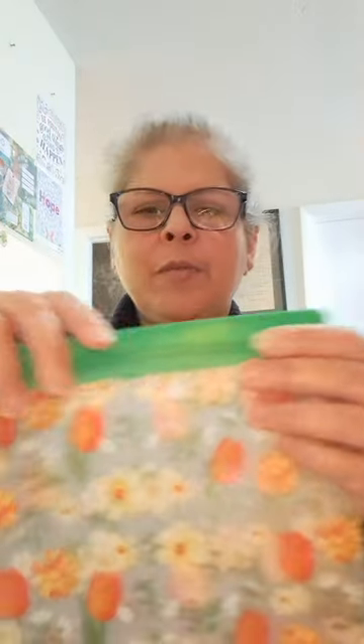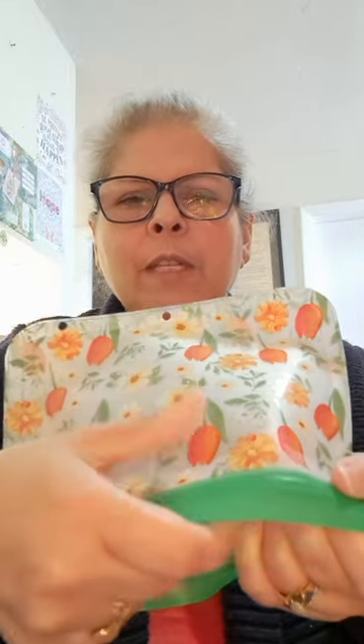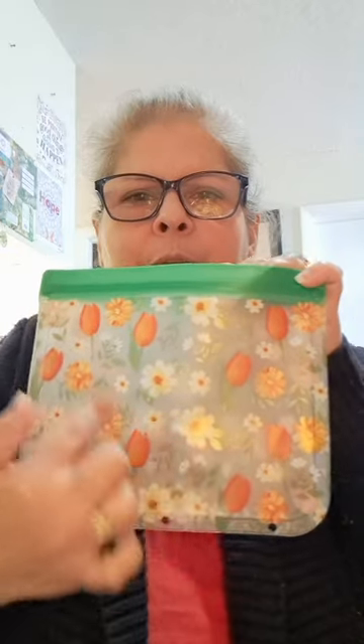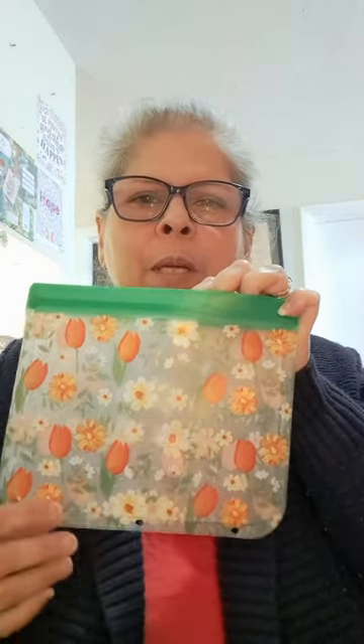I also found these — they look like a large zip-lock but they're a nice vinyl material. What I really liked was the flowers on them, and they have three holes so you can put them in a binder. You could put ephemera or other items inside as part of the binder. I really liked the flowers, and you could also just store ephemera in here. I got a couple of these.